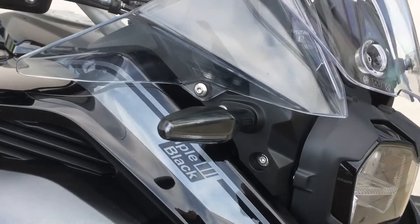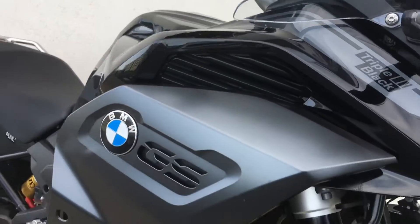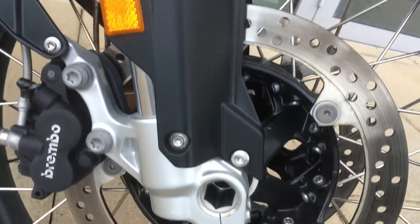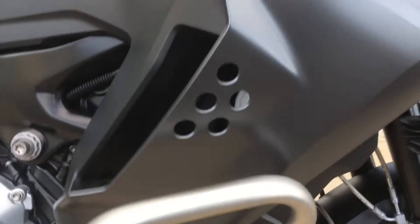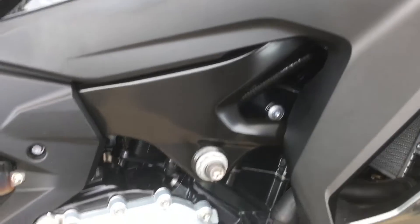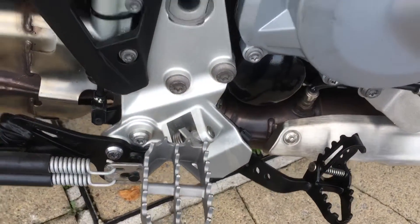As part of the Adventure spec, it comes with LED indicators, handguards, a 24-litre fuel tank, and additional fog lights. You've got the Brembo brakes with plenty of stopping power, lower engine bars, and the 850 parallel twin engine — very fun to ride and very torquey as well.